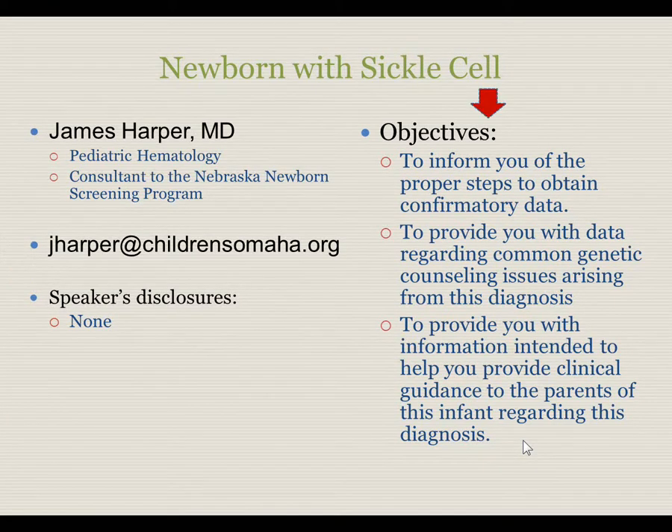The objectives are listed here. First is to inform you of the proper steps to obtain confirmatory data needed to properly establish a diagnosis. Second, to provide you data regarding common genetic counseling issues arising from this diagnosis. And then to provide you information regarding the clinical guidance for the family and initial management for these infants.